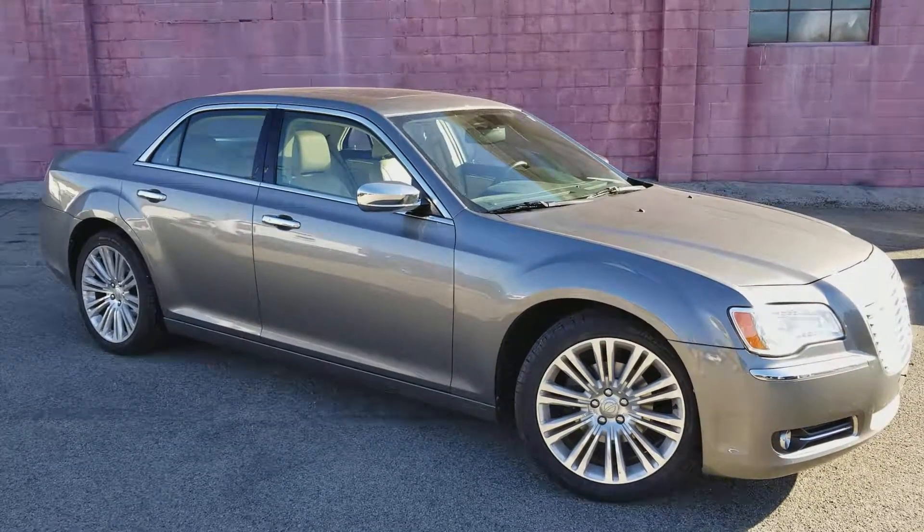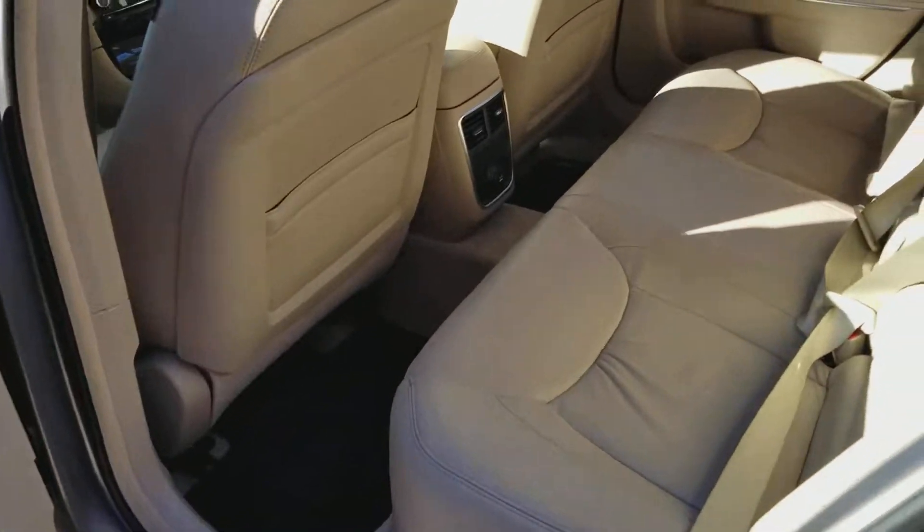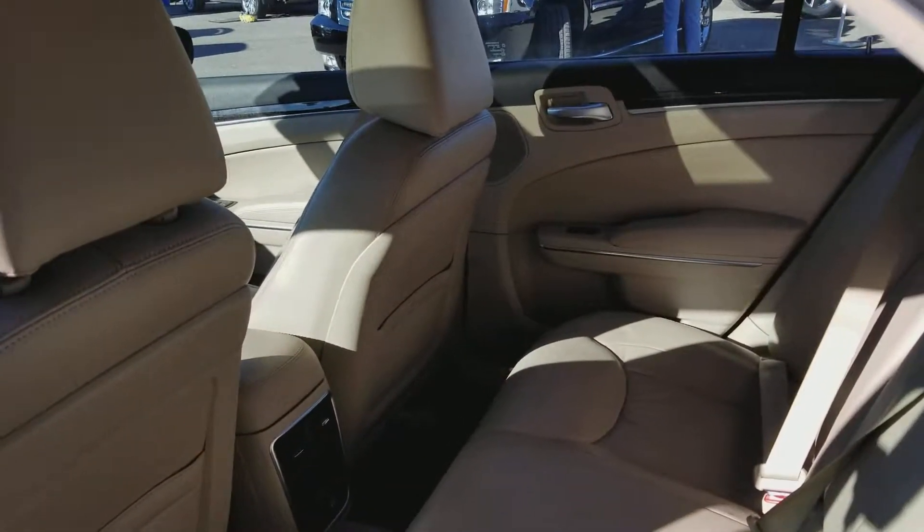Let's go ahead and take a look on the inside. Here's a look into the back — very nice light interior. Despite the fact that we haven't cleaned it yet, it is pretty clean.